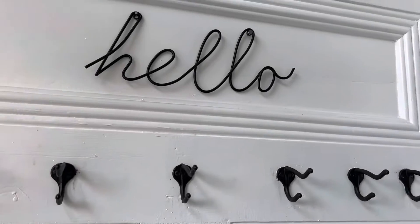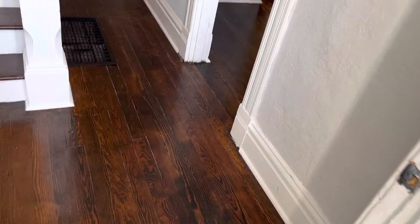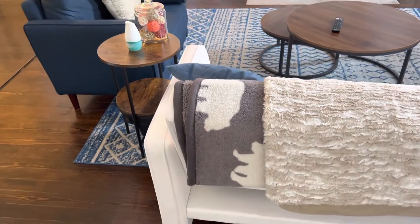The flooring turned out great. These floors are original from 1865 when the house was built, so they're about 160 years old.